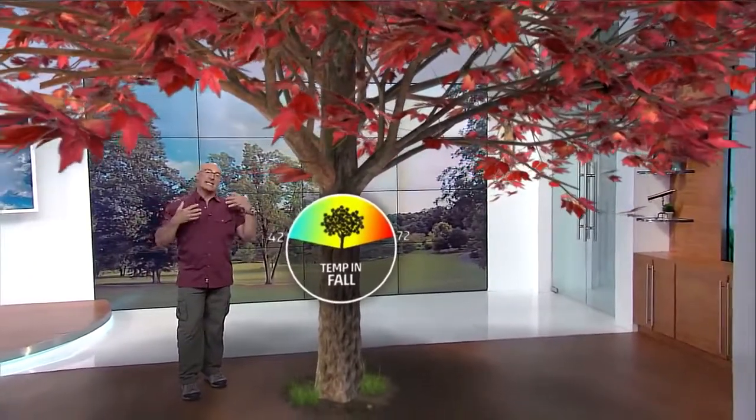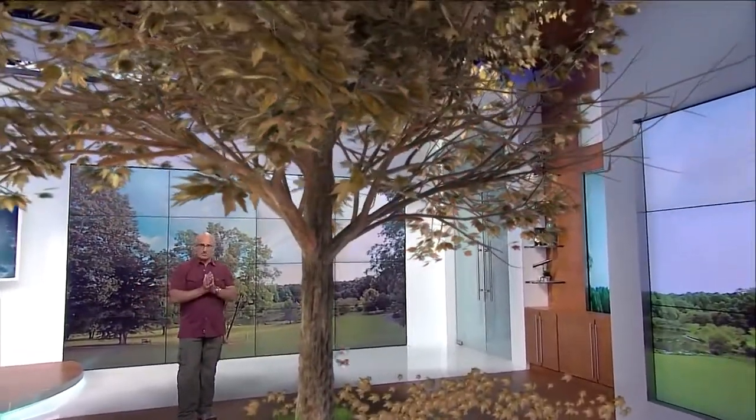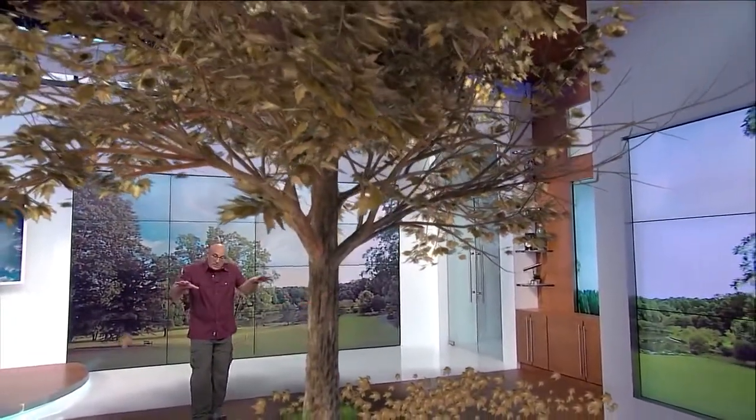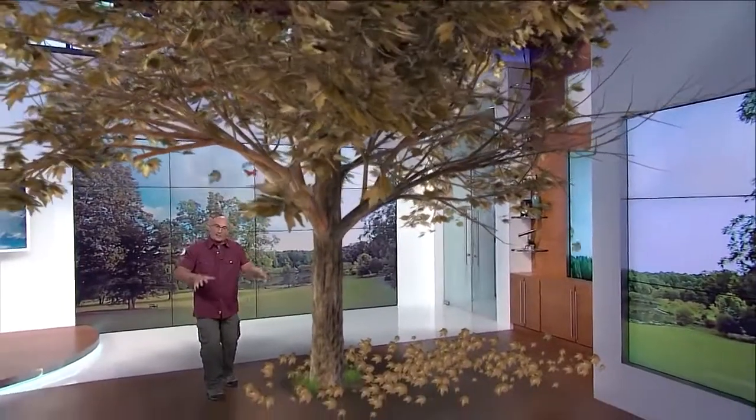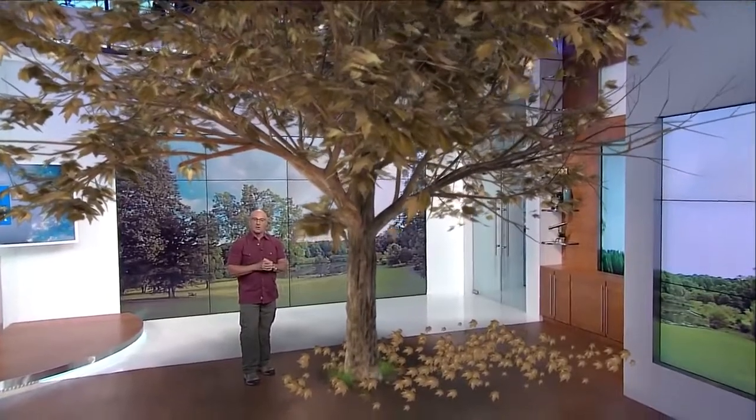Eventually, the veins that carry the fluids in and out of the leaf actually close off when the leaves begin to fall. They come to rest around the base of the tree and actually help to nourish the tree when they break down, preparing it for the next season. That's the cycle — the great cycle that we call the Fall Color Show.